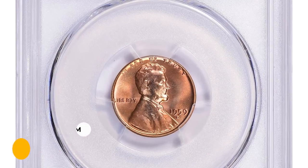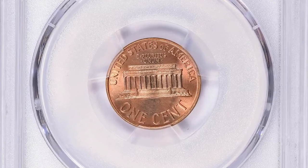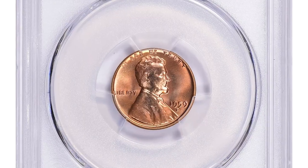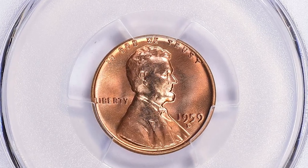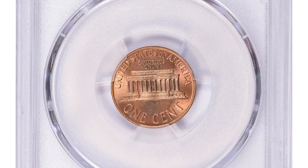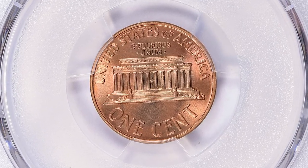Being graded as MS 68, this coin is considered to be in near perfect condition. This gem was sold for $19,202.62 with buyer's fee at Great Collections Auction. Thanks for watching guys — if you liked the video please hit the thumbs up and subscribe buttons. Take care.